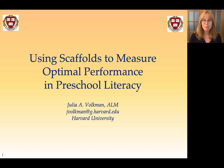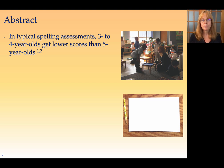Hi, my name is Julia Volkman, and I'm here to tell you about my research on the movable alphabet. So I was teaching in public schools, and I was very frustrated by the standardized assessments we were required to give to preschoolers. So I had a question.